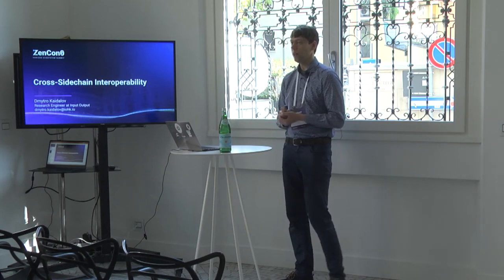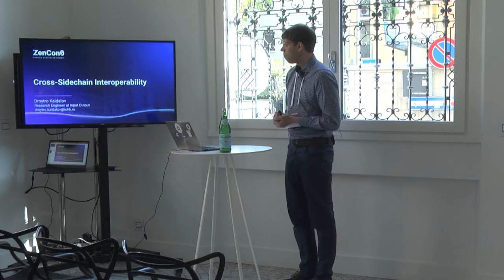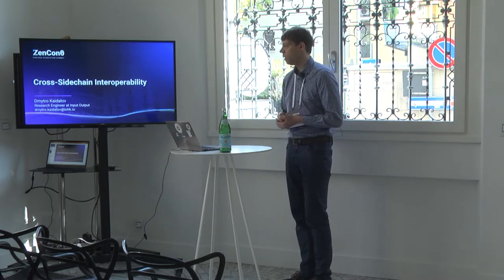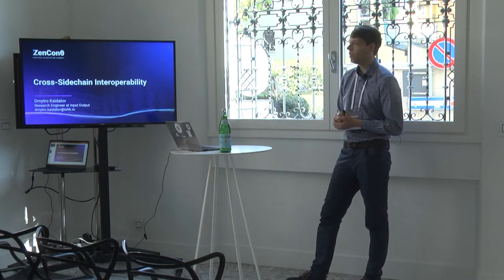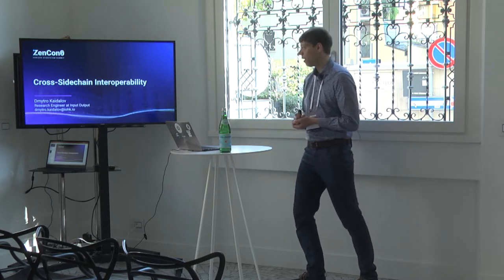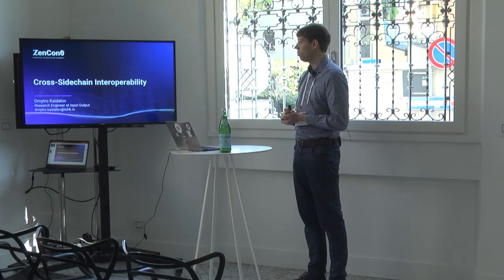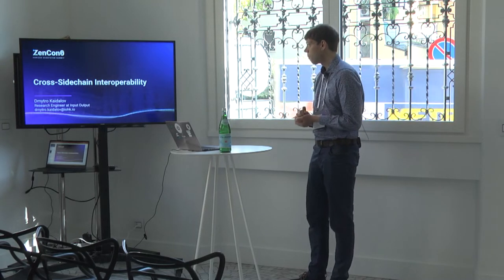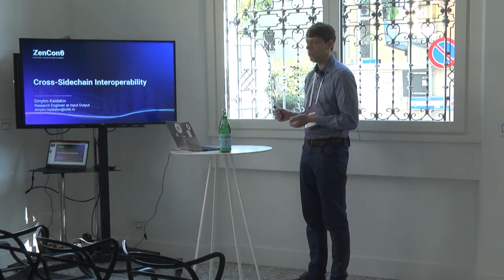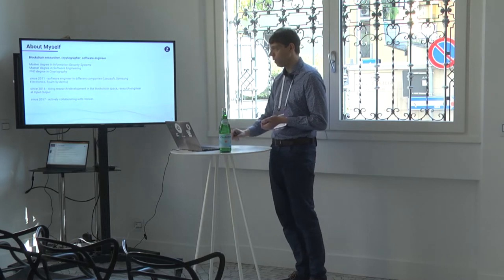Hi, everyone. Thank you for coming to my session. My name is Dmitry Kaidalov. I'm a research engineer at Input-Output, but I also have very deep relationships with the Horizon project, which has lasted many years. Today I'm going to talk about cross-sidechain interoperability and how we can enable transferring of tokens between different sidechains. But before I start, I want to present myself.